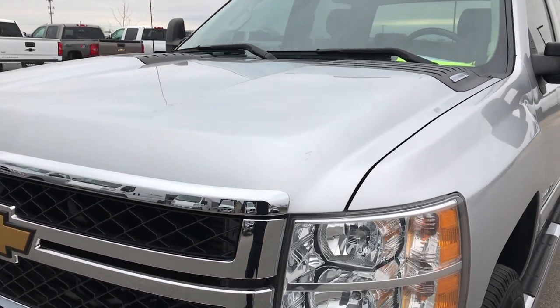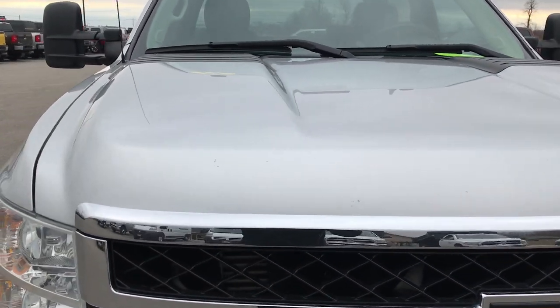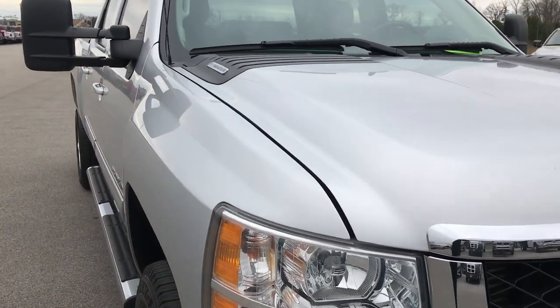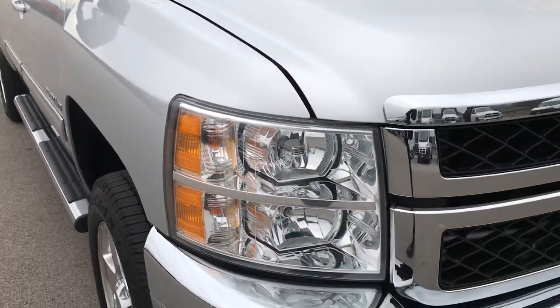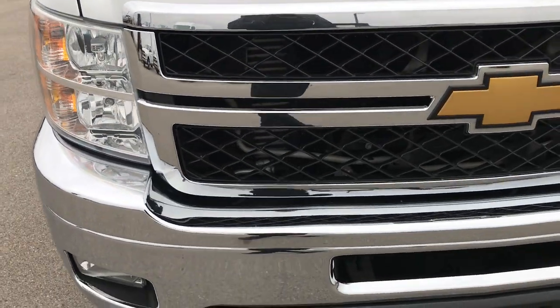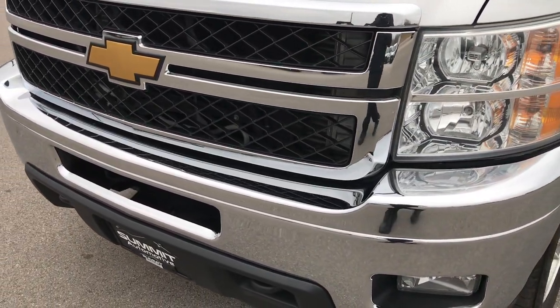Today we are checking out this super clean 2014 Chevy Silverado 2500 Crew Cab Short Box. This truck has the 6.6 liter Duramax diesel with the LML motor, which gives you 397 horsepower.